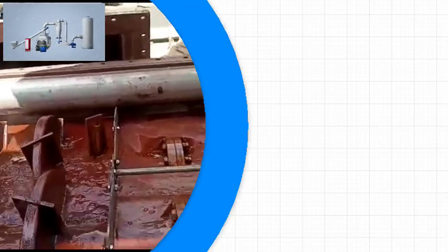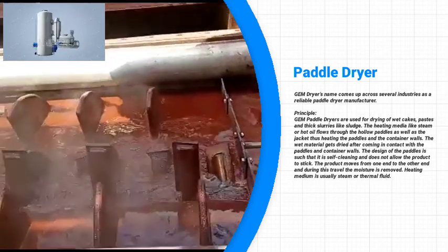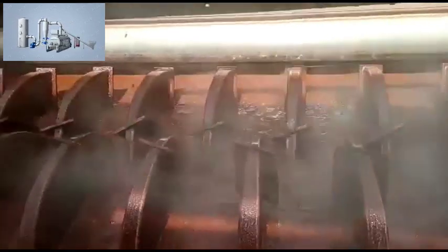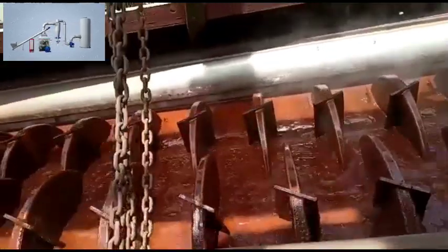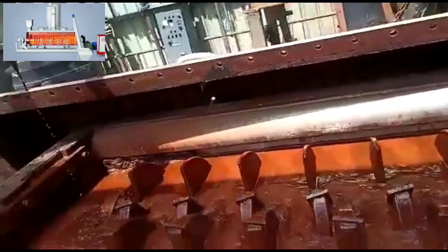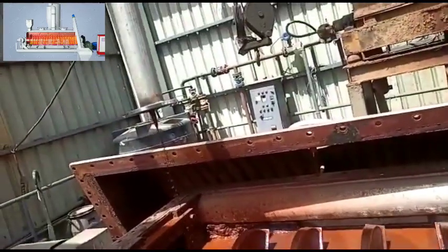HALAO Blade Dryer is a new type of horizontal drying equipment successfully developed by our company on the basis of introducing and absorbing foreign advanced technology. It has advanced production technology, small flow area, low energy consumption, large production capacity, high thermal efficiency, energy saving and environmental protection.